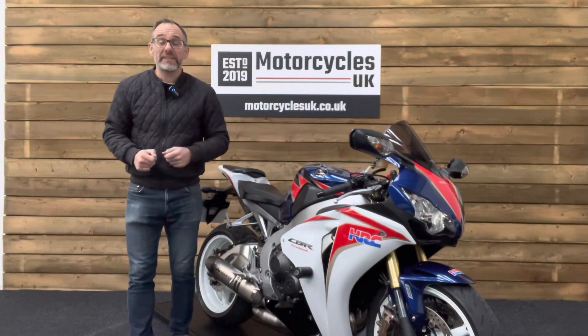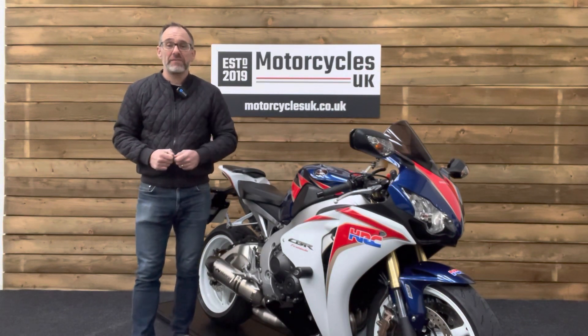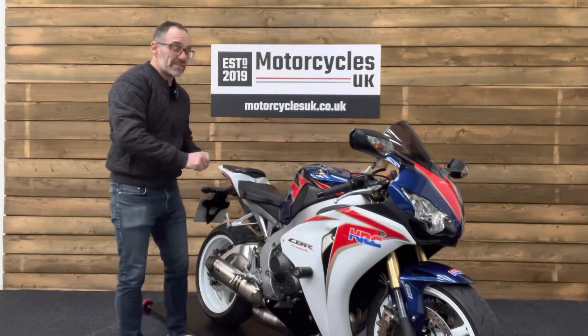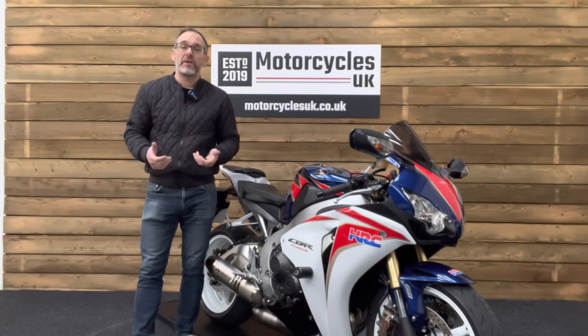Here at Motorcycles UK, all our bikes come with the current MOT, service if required by the motorcycle at time of sale, and a thorough safety inspection. We're also delighted to be able to offer nationwide delivery — please contact us for a quote. If you're interested in this stunning Honda Fireblade, then please do get in touch, either by phone or via the website. We'd be delighted to take your inquiry.